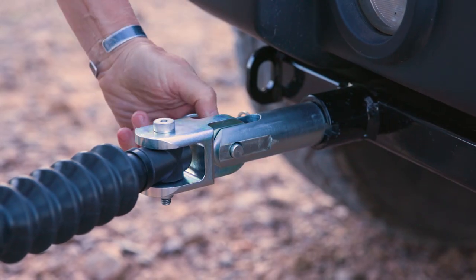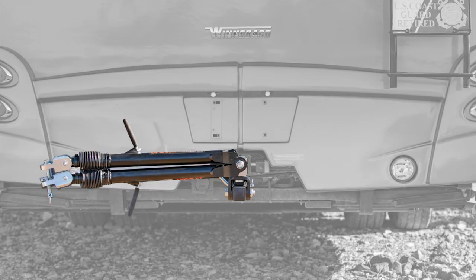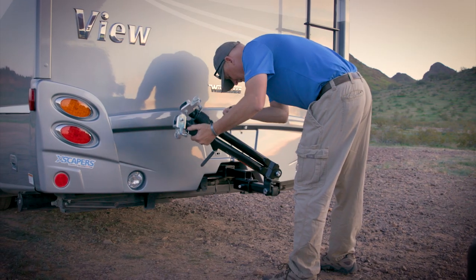The patented non-binding latches allow for easy disconnection on uneven ground. For added convenience, Rambler stows in 3 unique positions for maximum versatility.